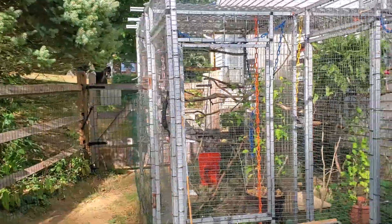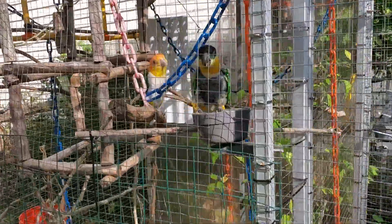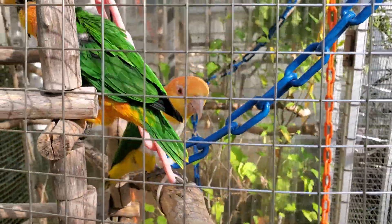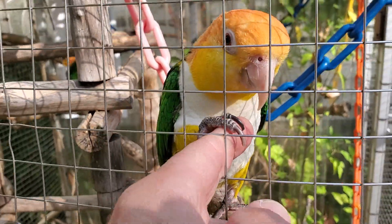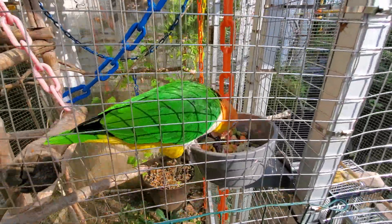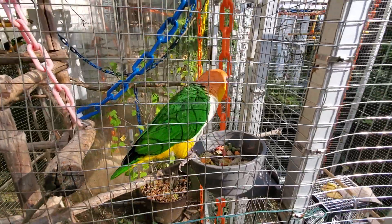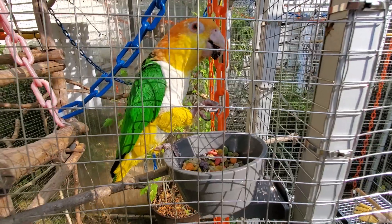And if we come over here, we got Eddie and Ricky on this side. There's Ricky - hi buddy! And there's Eddie - hi Eddie, want some scratches? Good boy. Can I have a raisin? Yeah, he's that good.